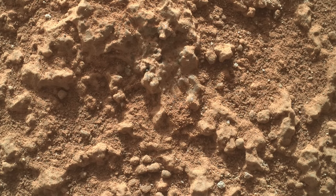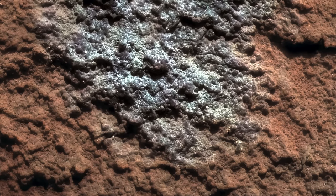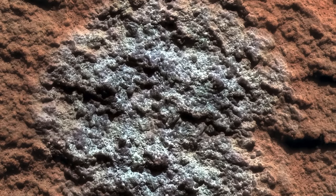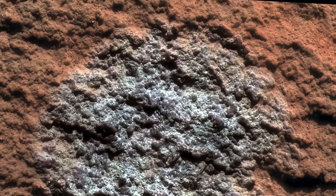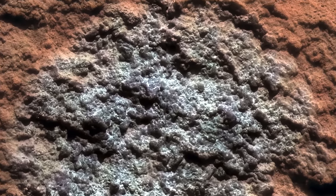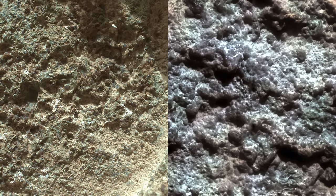Here's a view at the same scale from the Spirit rover in the Columbia Hills of Gusev crater, showing a carbonate-rich rock after brushing with the rock abrasion tool. It's got a remarkably similar texture, and the grains visible where dust has been brushed away have a similar range of angular to rounded shapes, also seen in the rock observed by Perseverance after it was abraded with the abrading bit on the drill.